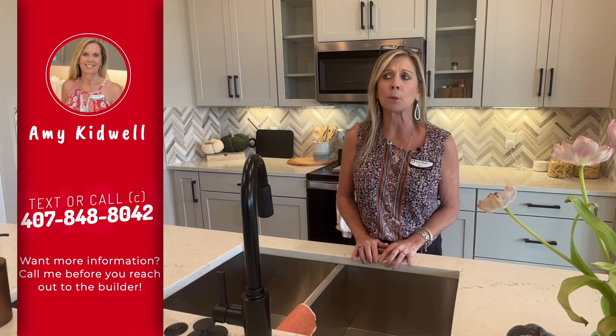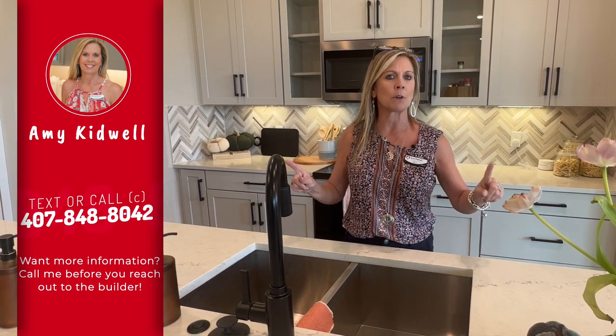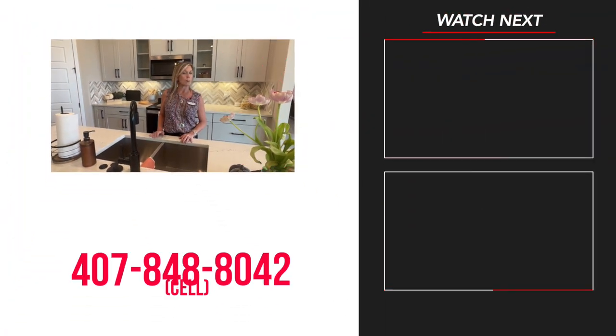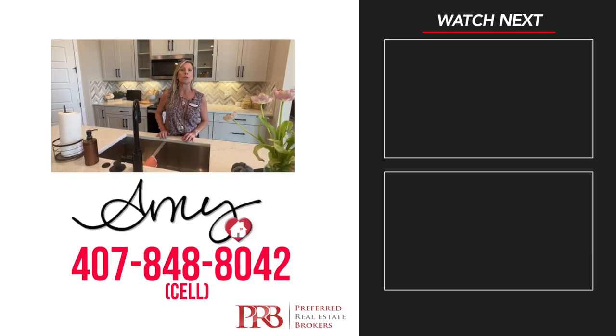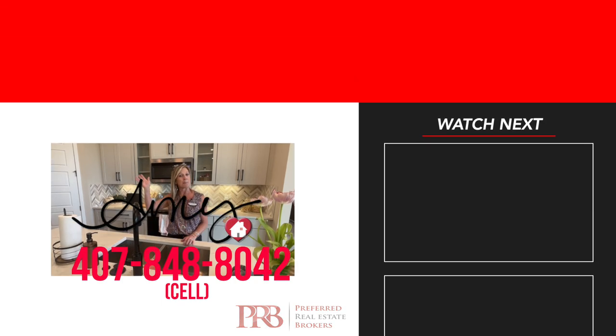If you're interested in this floor plan, I definitely give it a thumbs up — beautiful space, lots of square footage, one-story floor plan, great community in Horizon West. Please give me a call at 407-848-8042. As a reminder, I do not work for or represent the builder. I am a realtor here helping all of my clients find their perfect dream home in this area or anywhere around Florida. As always, please stay safe, stay well, remember we love you, and happy house hunting.